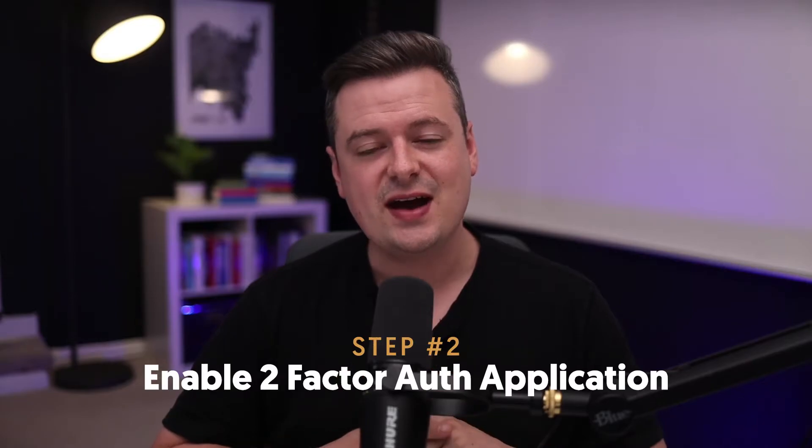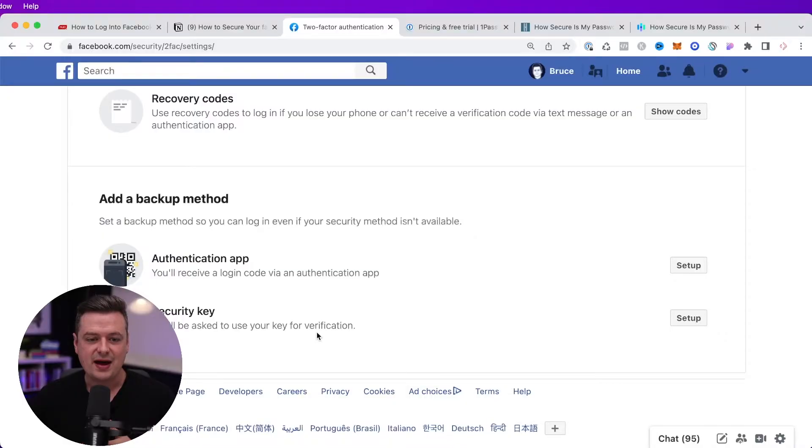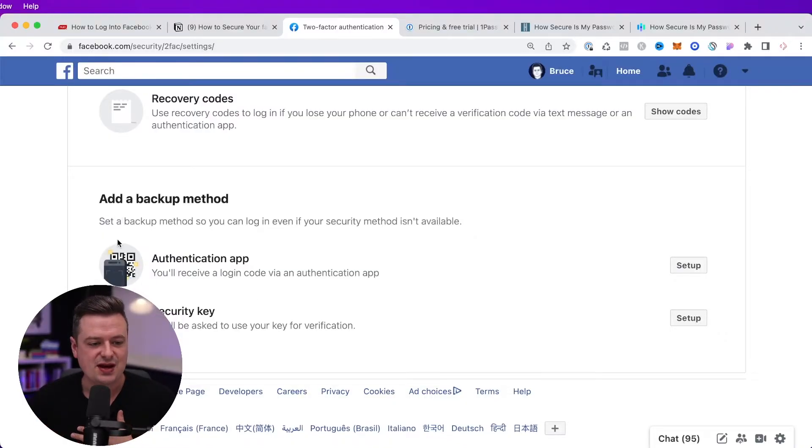The second thing you can do is set up two-factor authentication with an authenticator app. If you jump back into this page, you'll see that there's an option to add a backup method where you can set an authentication app. We're going to do that right now — I'm going to click Setup. On the next screen, you'll see a QR code that you can use to set up your authentication app.